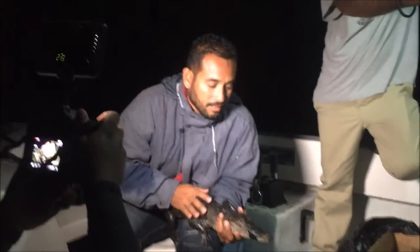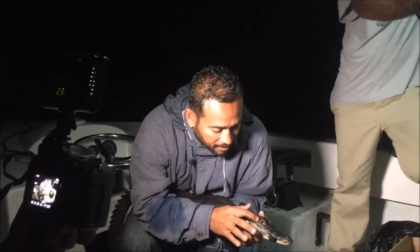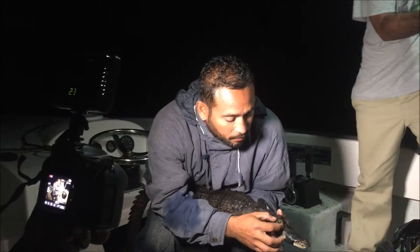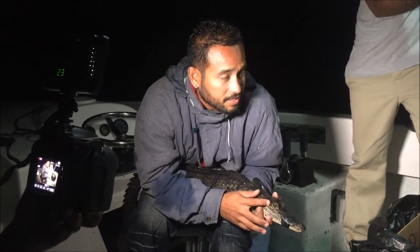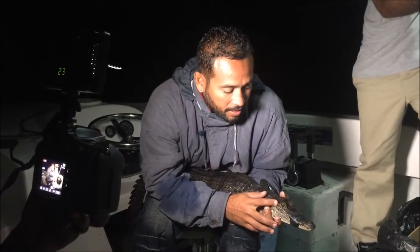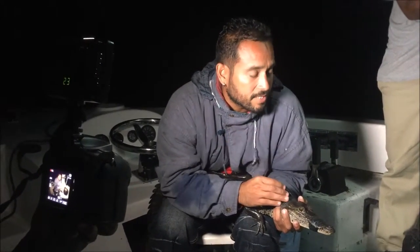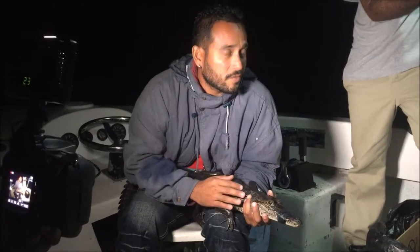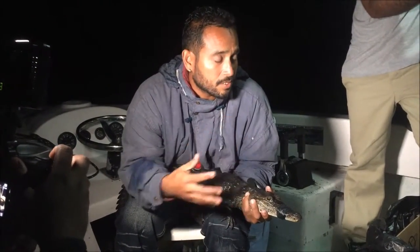These are the eyes. Crocodiles have three sets of eyelids: one that goes bottom to top, one that goes top to bottom, and one that goes across, which is known as a nictating membrane. They activate those when they go underwater. It is underwater that crocodiles have poor visibility — they can see, but not as well as when they're outside of the water. Outside of the water, these guys can see in 3D and in color, same as us.